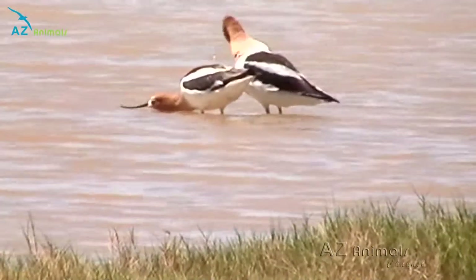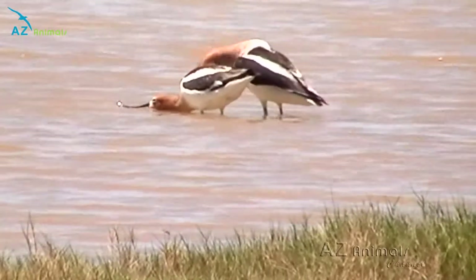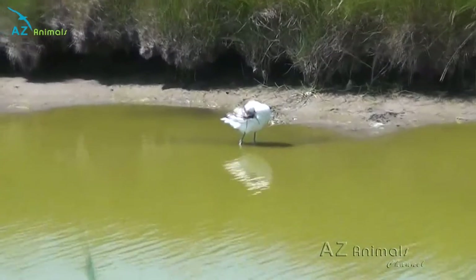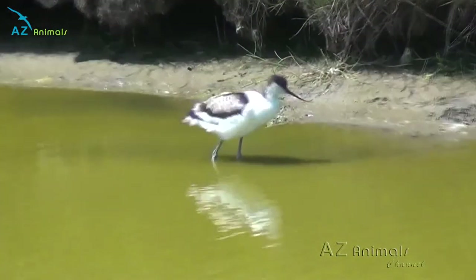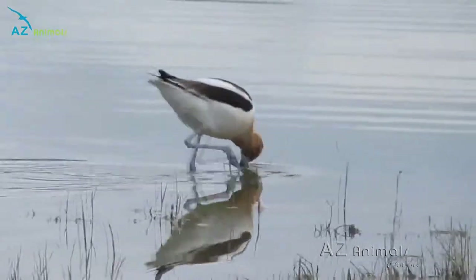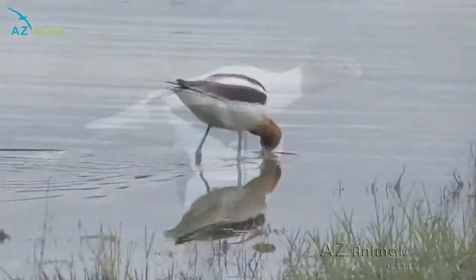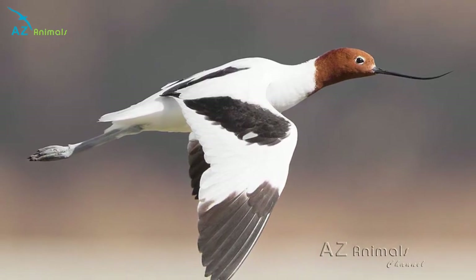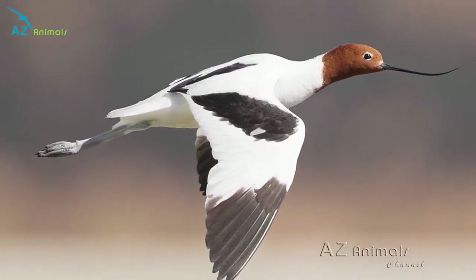The avocet is generally found in watery habitats close to the coast, including marshland, wetlands and swamp. The exact habitat of the avocet is dependent on the species, as the pied avocet is found in Europe and Asia, the American avocet is found on the Pacific coast of North America, the red-necked avocet in Australia, and the Indian avocet is natively found nesting high up in the Andes Mountains.